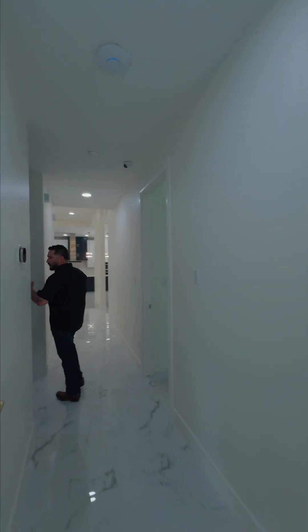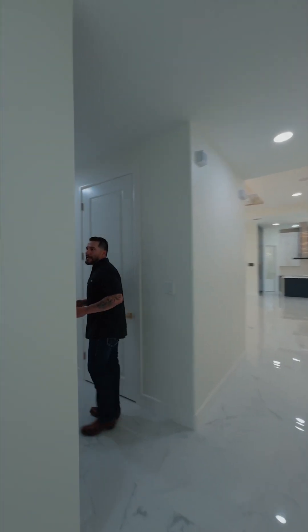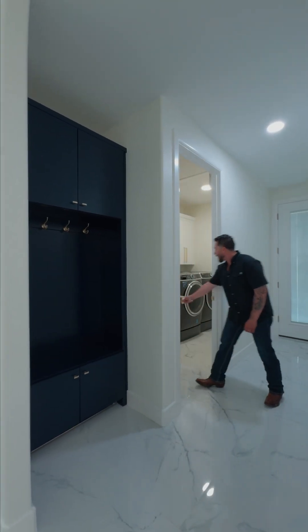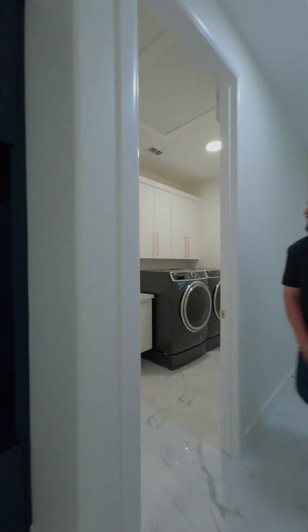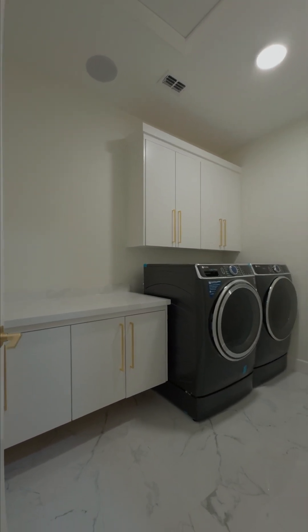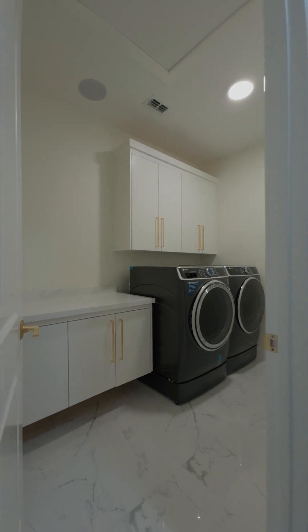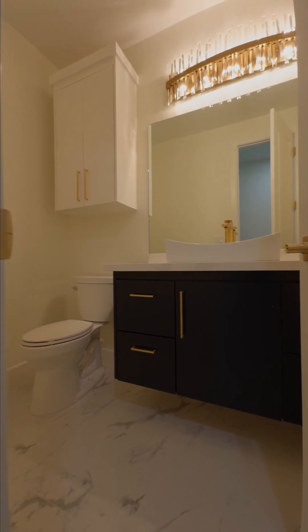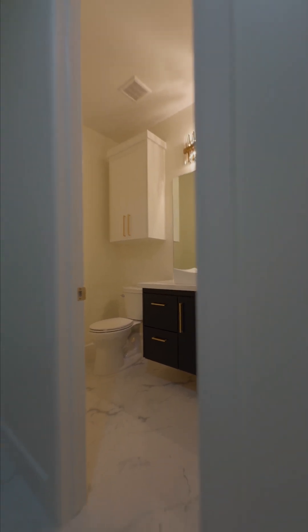Over here on this other hallway, I like this design because it's got a mudroom area right in front of the kids' rooms. Kids come in, backpack goes right there, shoes off, and they're ready to go. We've also got our laundry right in here — you have your counter, plenty of storage space up on top, washer and dryer. And then there's a half bath right here, being utilized right by the back door for quick access when going out to the patio for barbecues.